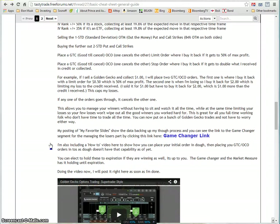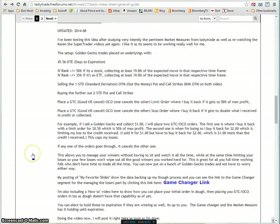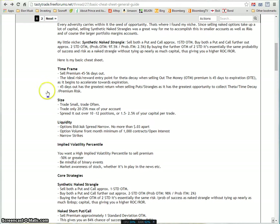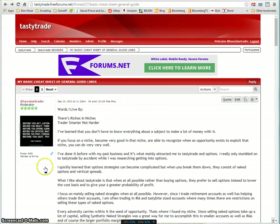I'm also showing a link to my favorite slides on why and how I came up with this, and a video on why you might want to put in a stop where you limit losses to the credit received. I also did a video covering everything in this video. If you're really new you might want to read up there too. Also look for liquidity — that's your basic checklist.